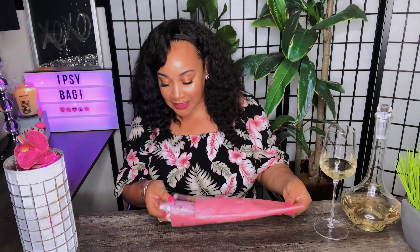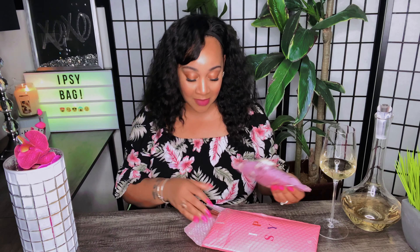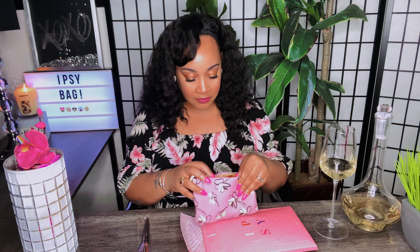Let's get to this unboxing! I get so excited when I get my bags. This one is so cute — it's a lavender with flowers and it has a little zipper. Look at the little zipper holder — that is so cute. There's also a brush in the bag but we'll get to that in a minute.